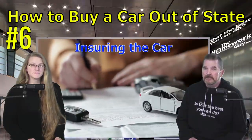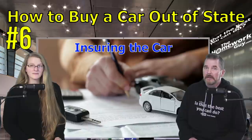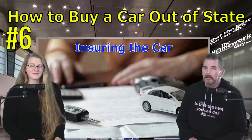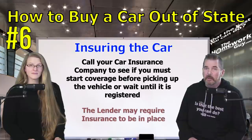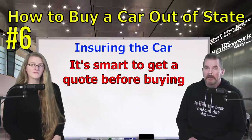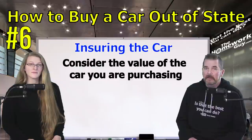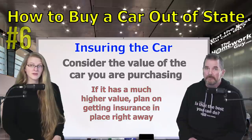Number six: insuring the car. You want to make sure your vehicle is insured at the time you pick it up. The provisions of your current auto insurance policy determine whether you need coverage before or after you buy. Some companies cover new vehicle purchases for a specific amount of time even before you add the vehicle to the policy. If your policy doesn't include that provision, you'll need to get coverage right away. If you're taking out a loan, the lender may have specific insurance requirements that must be in place before the loan is funded. Always get an insurance quote and make sure you meet your state's minimum coverage standards. If your new vehicle is worth significantly more than your current car, you'll need a new policy in place before taking possession.